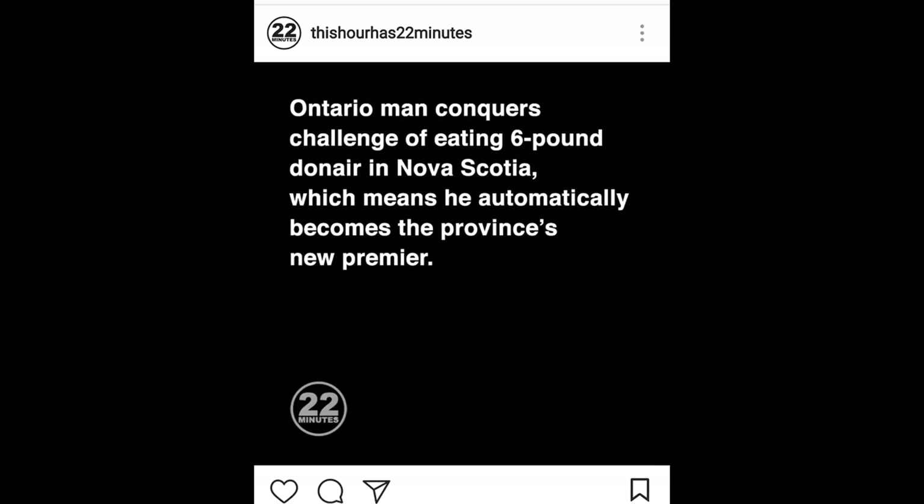If you're familiar with This Hour Has 22 Minutes, a Canadian comedy classic TV show, they officially declared me the Premier of Nova Scotia. I want to thank them as well as all the media outlets that covered this event.